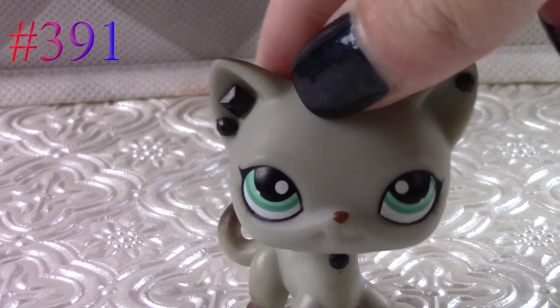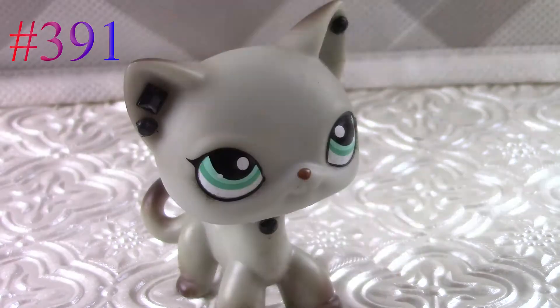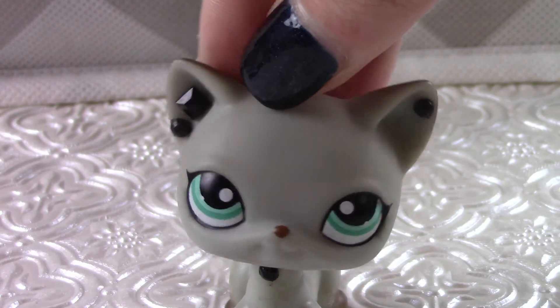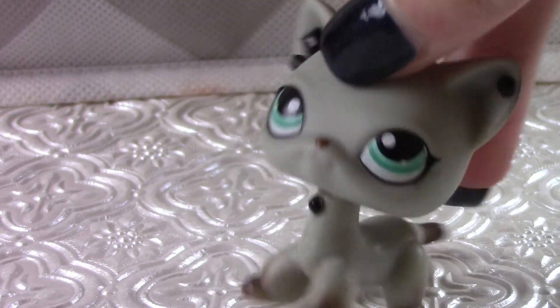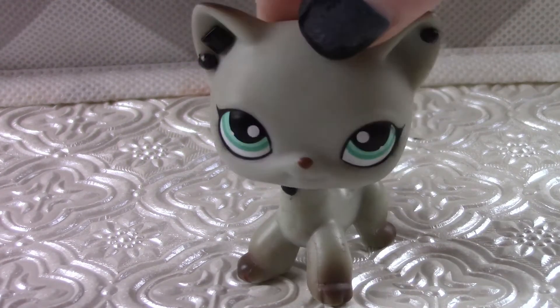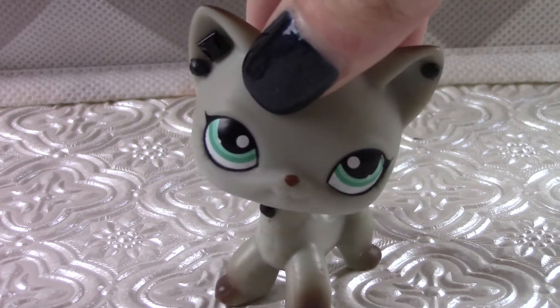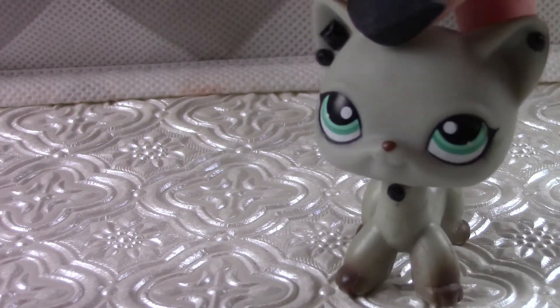Number 5 is another one of my dream LPS. I got her in the same lot as number 6. I love this LPS — I've been wanting it for so long and she's just amazing. I actually turned her into a custom LPS. I don't know when I'm going to post that video, but I just love this LPS really a lot.